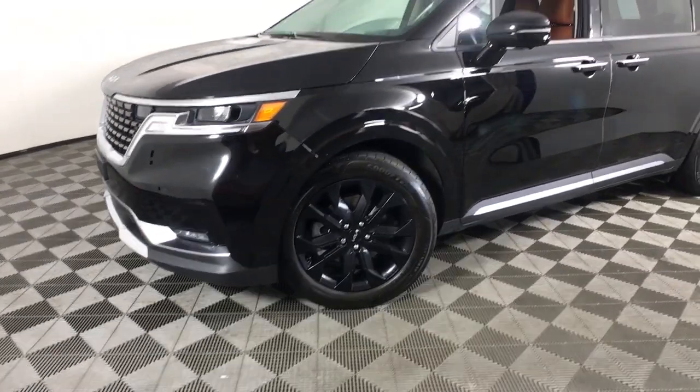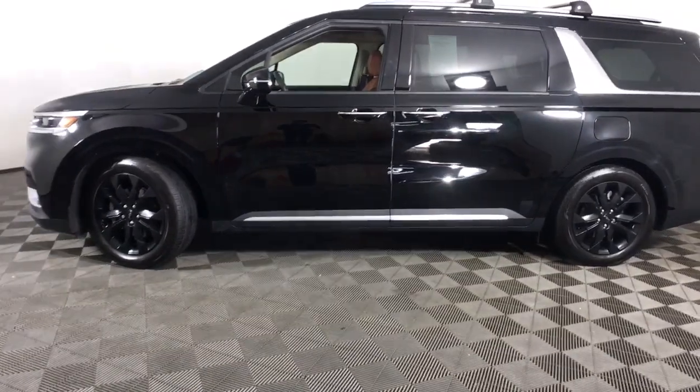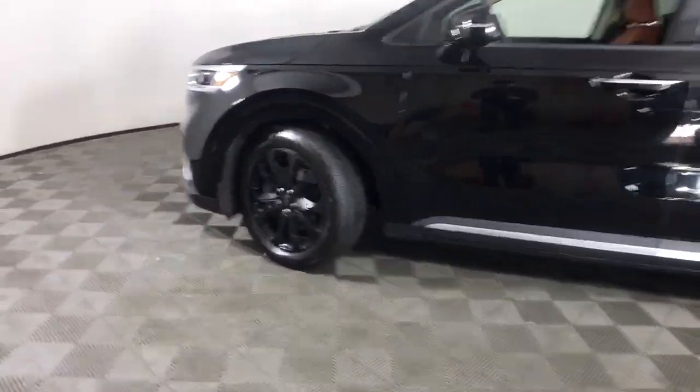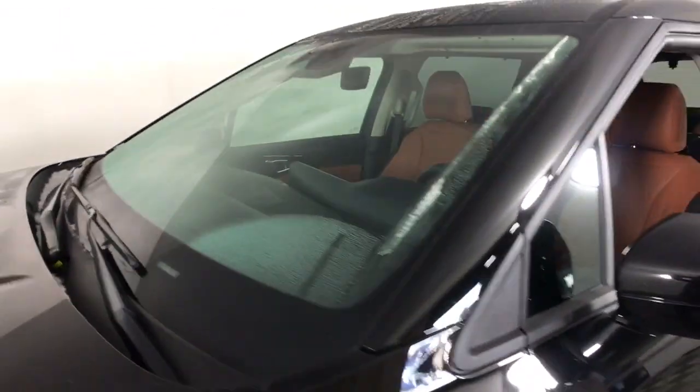Take a moment to check out the 2022 Kia Carnival. With less than 15,000 miles on the odometer, this vehicle provides excellent value. Here's a refined Carnival that offers everything your family needs.